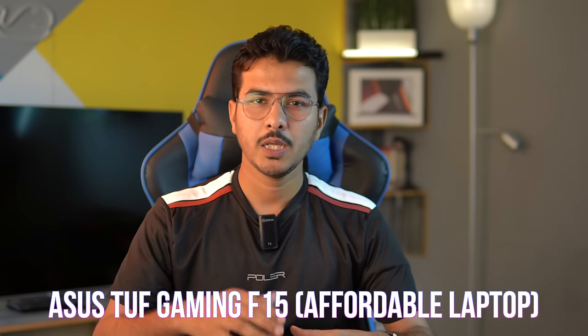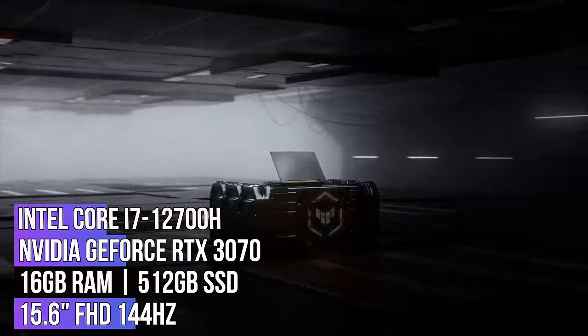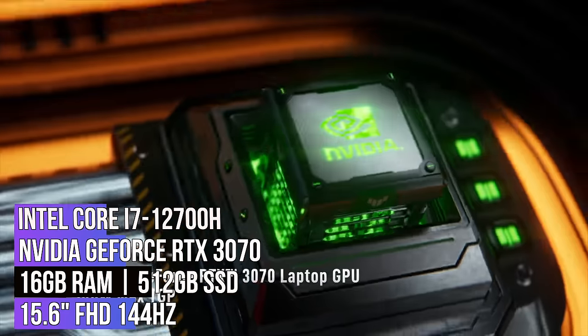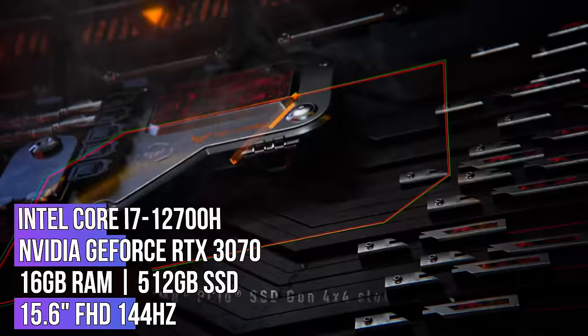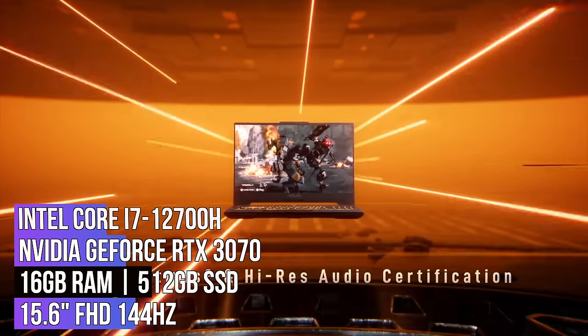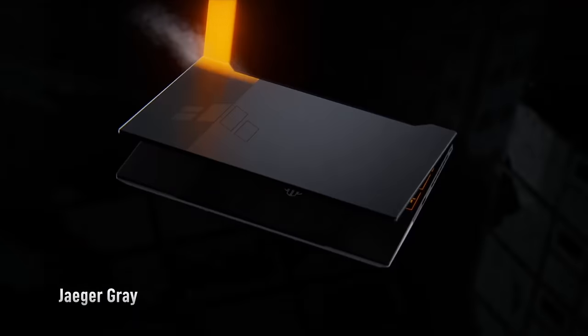The next laptop in the list is from ASUS and it is known as the ASUS TUF Gaming F15. It is an overall metal-built gaming laptop that delivers excellent performance at an affordable price point with an aluminium build. The F15 is a mid-range gaming laptop that offers great value for its price. It features an Intel Core i7-12700H processor, NVIDIA GeForce RTX 3070 GPU, 16 GB of RAM, and a 1 terabyte SSD. It also features a 15.6-inch Full HD display with a 144Hz refresh rate, and the chassis is made of aluminium offering better cooling and durability.